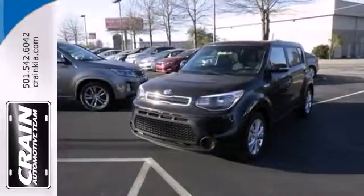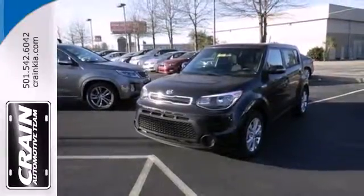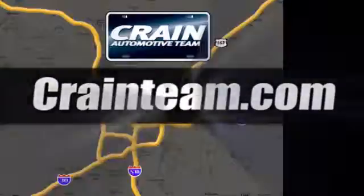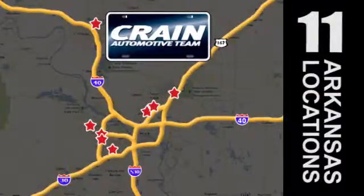Look and feel great when you drive home this Soul today. Visit us anytime at craneteam.com — the Craneteam's got them!